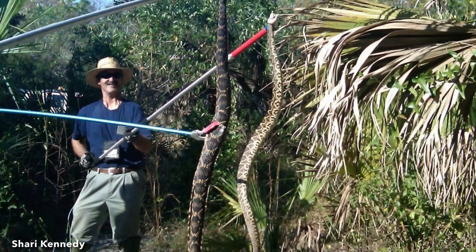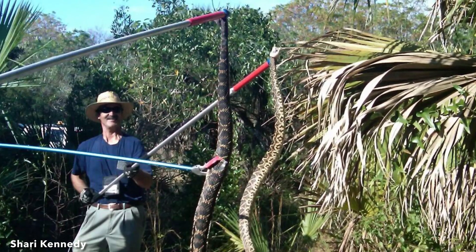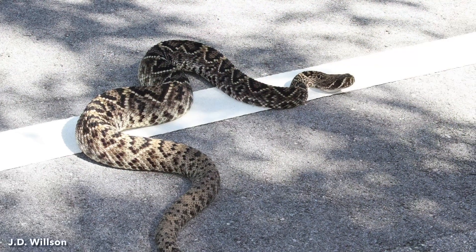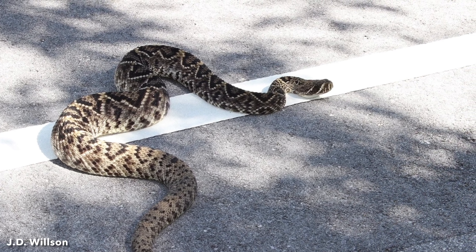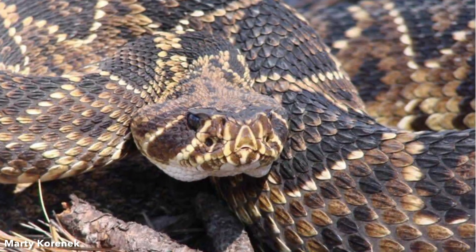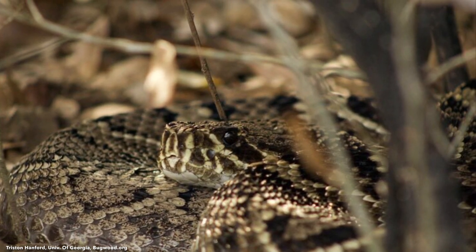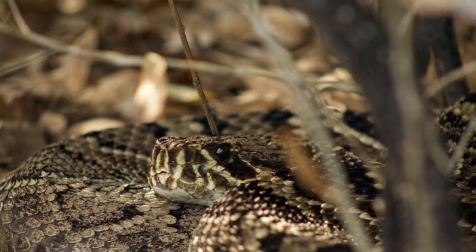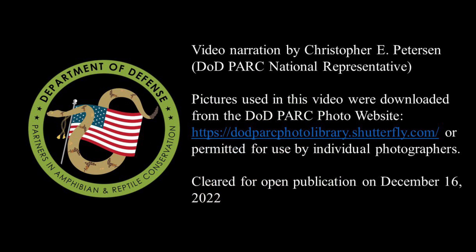Habitat loss, road mortality, human persecution, and collection for venom extraction are threats to this species. Agricultural development, urban sprawl, and commercial hunting for rattlesnake skins has caused a severe decline in this species' populations. For information about management practices on military lands, consult Recommended Best Management Practices for the Eastern Diamondback Rattlesnake on Department of Defense Installations, available on the DOD Park website. Thank you for watching Episode 16 of the DOD Park Species Profile Video Series.